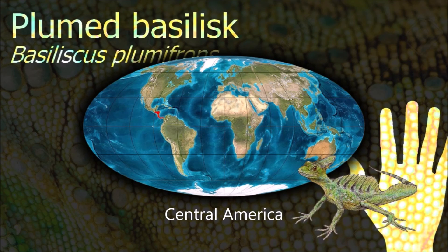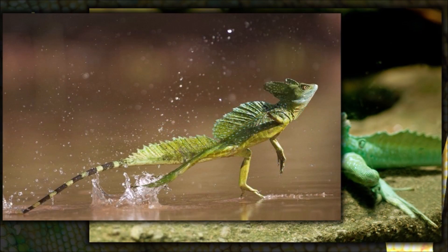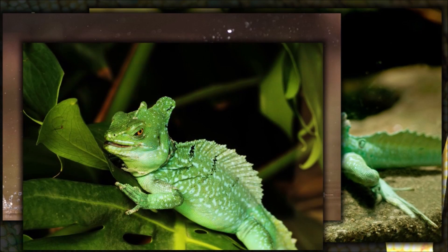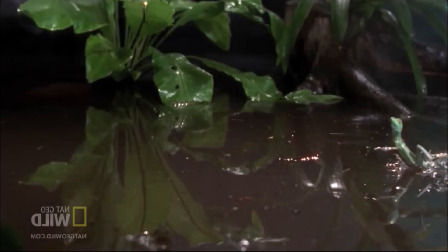Male plumed basilisks are very territorial. They are able to run short distances across water using both their feet and tail for support. They are also excellent swimmers and can stay underwater for up to 30 minutes.